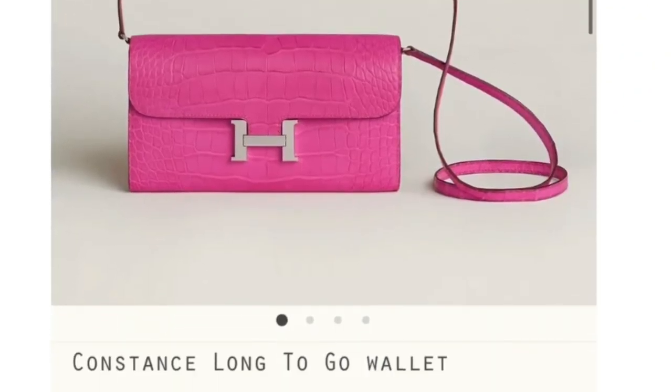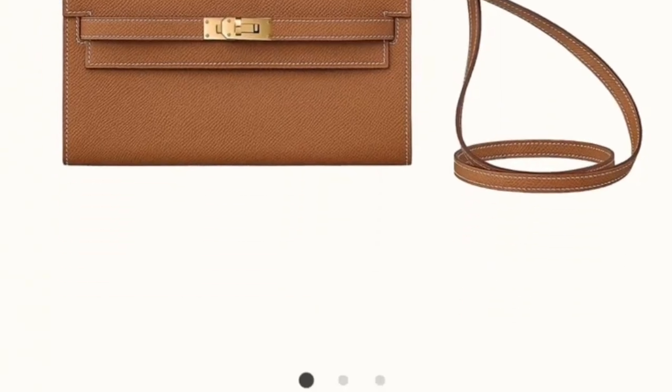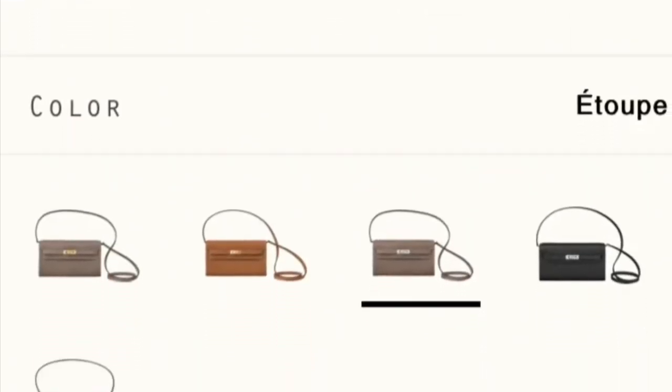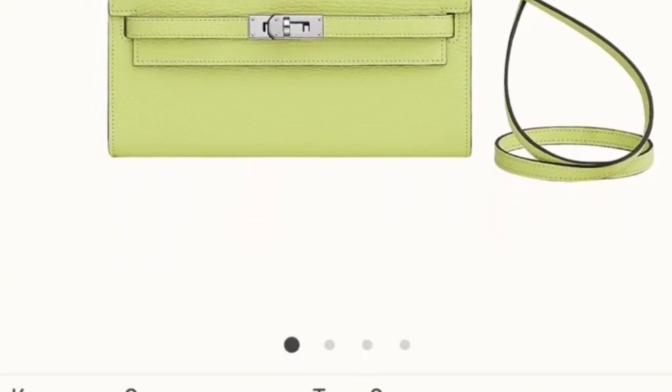Last but not least, number ten is another wallet on chain: the Kelly Classic To Go wallet. Just like the Constance Long To Go wallet, it's a classic bag — just like a mini Kelly. Compared with the Kelly bag or mini Kelly, the price tag is of course lower. The mini Kelly is the most difficult bag to get, but the Kelly Classic To Go is pretty easy to score from the website. Those are the 10 bags you can check on the official Hermès website without any pre-spending. I hope you guys enjoy this video — see you in the next one, thanks, bye!